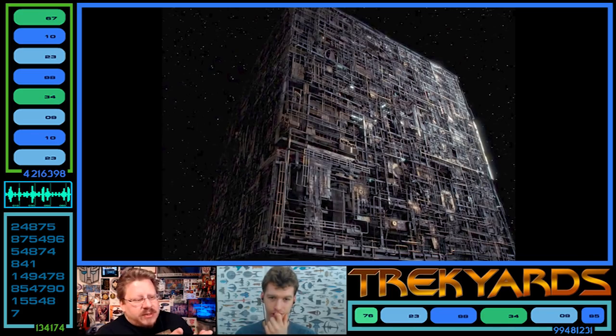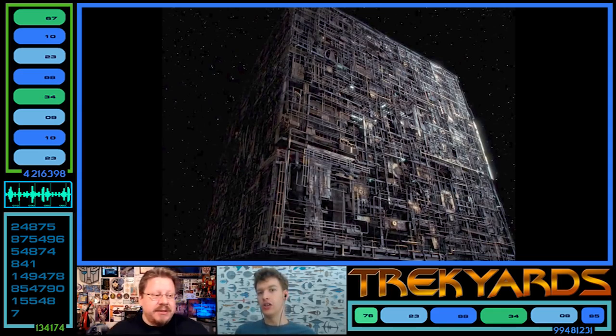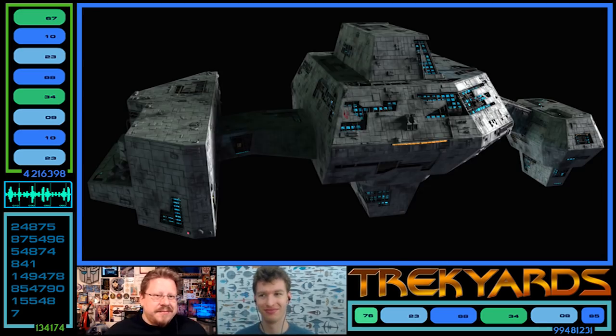I wonder why the components changed. It could be that smaller components are easier to repair when damaged, or perhaps they started with larger components at the center and just attached new modules to increase size as they went along.